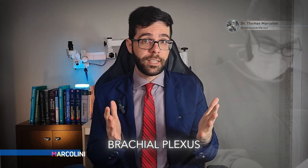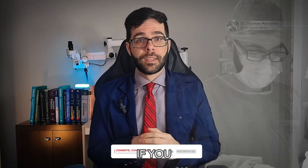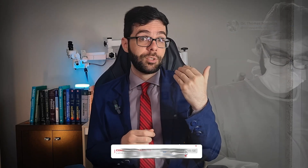Did your doctor have doubts about whether you had a brachial plexus injury after examining you? I am Dr. Tomas Marcolini, a neurosurgeon specialized in brachial plexus injuries, and I am here to teach you about this type of problem. If you like the information and want to watch more videos on the subject, like this video and follow my channel.